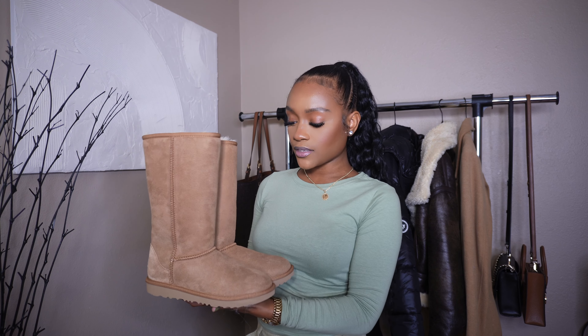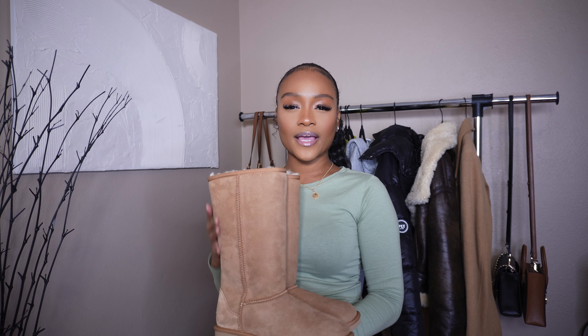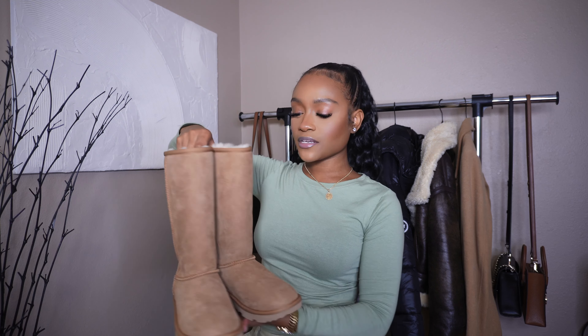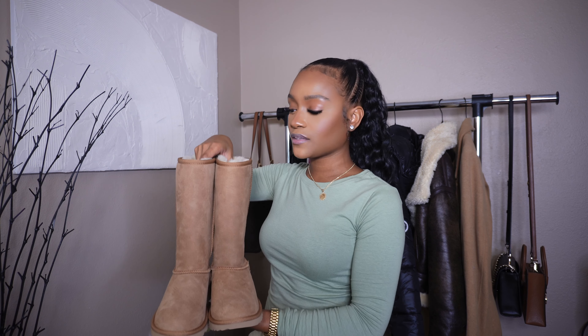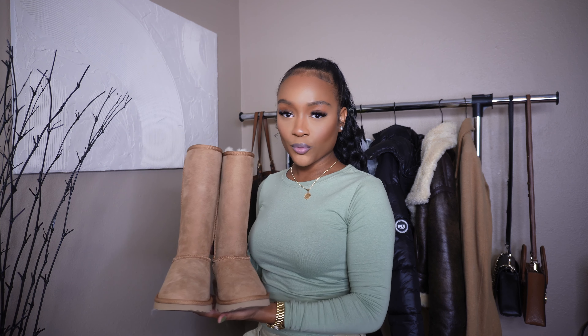Lastly for boots, every girl needs a good pair of Uggs. I got the long style this season instead of the ankle ones — I wanted to try something different. I love the length. Uggs definitely keep your feet warm and are a staple for the winter season. That concludes my winter wardrobe essentials — grab some of these pieces to build your capsule winter wardrobe, and don't forget to like, comment, and subscribe!